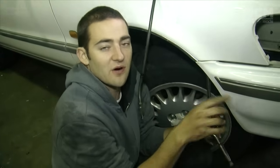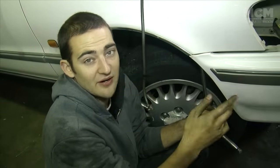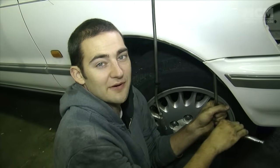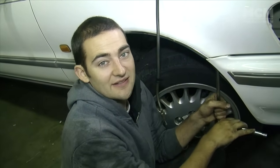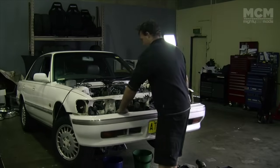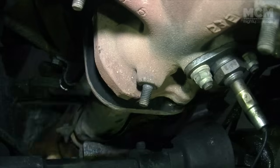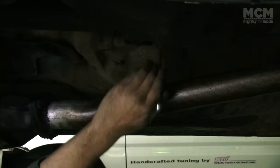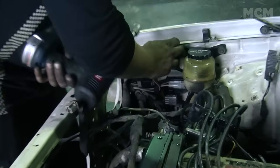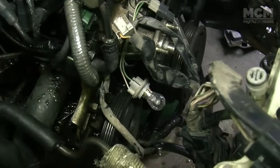We have to transplant some wiring from the half-cut into the front of this car. We've got to take the bumper bar off and run the wiring through, which will enable us to connect everything up so we can just turn the key. Wishful thinking, but we're going to try. The most challenging part of this conversion is the wiring.